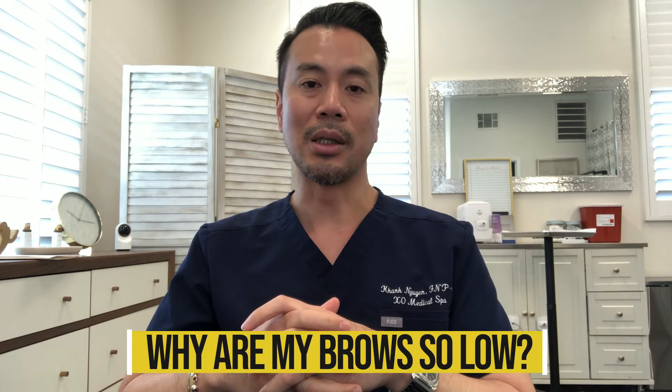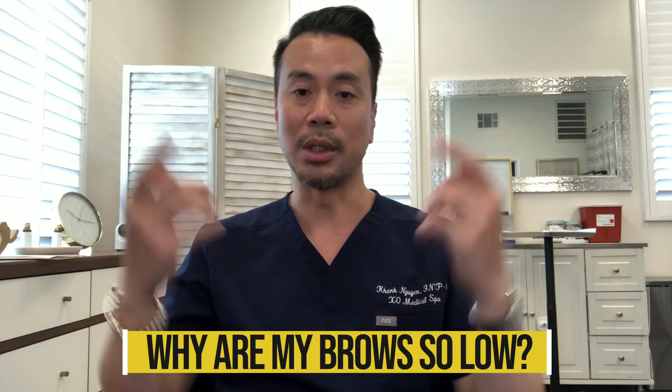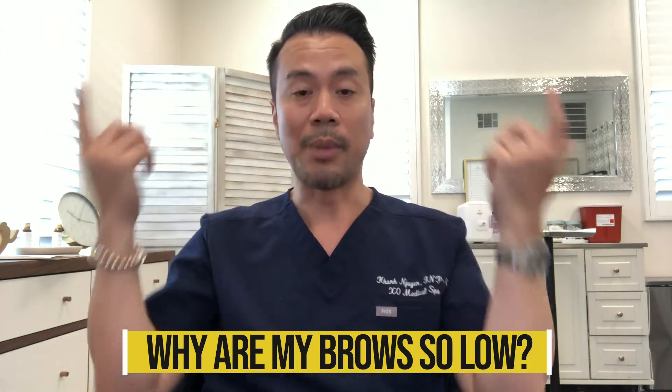Hey everyone and welcome back to Exo Medical Spa. My name is Connor and I'm one of the lead providers here. I want to talk about more specific subjects, and one of the things that came up within the past couple weeks is eyebrows. Commonly we do Botox and Dysport, and people always ask us: can you lift my eyebrows with it?